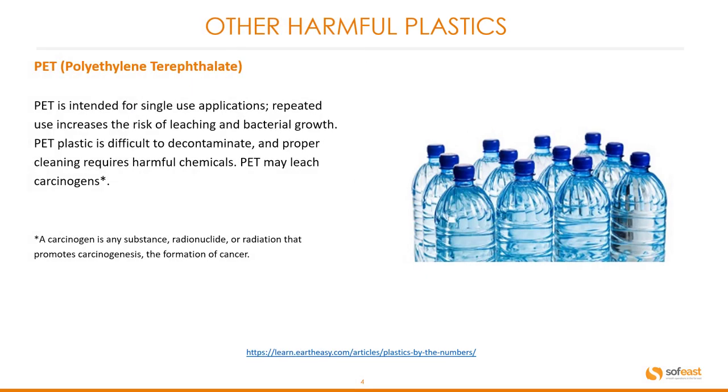Let's have a look at some of the other harmful plastics from an environmental point of view. PET is intended for single use applications. Repeated use increases the risk of leaching and bacterial growth. PET plastic is difficult to decontaminate and proper cleaning requires harmful chemicals. PET may leach carcinogens.